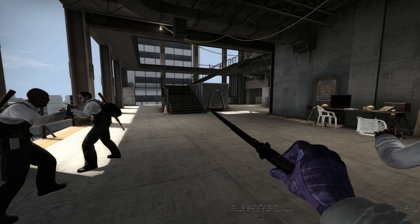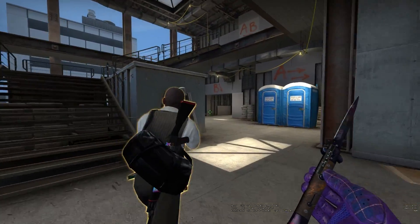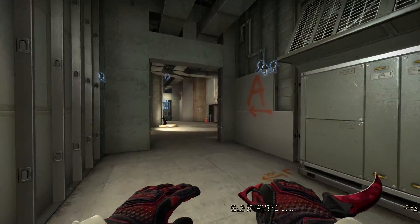Looking at cases like the Chroma 3 or the CS20 case, I would not buy the CS20 at this point in time — or really at any time. If you guys have any questions on cases, just let me know.